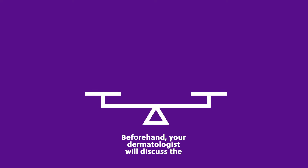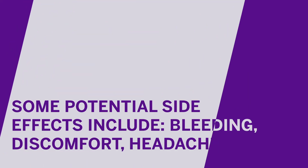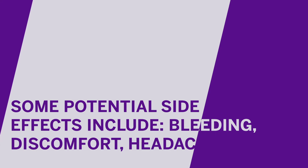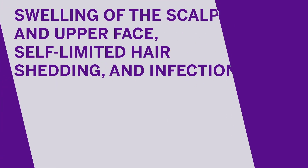Beforehand, your dermatologist will discuss the risks and benefits of the procedure. Some potential side effects include bleeding, discomfort, headache, swelling of the scalp and upper face, self-limited hair shedding, and infection.